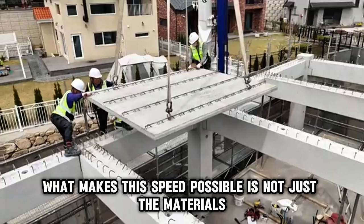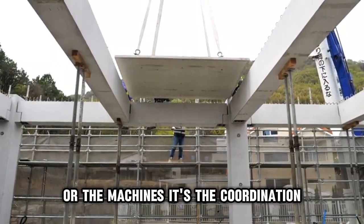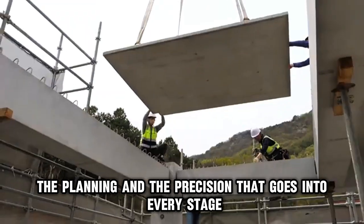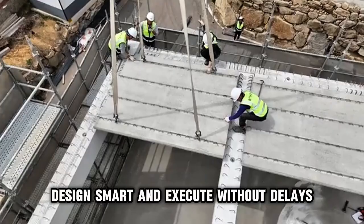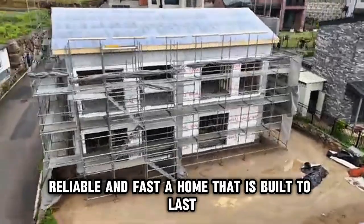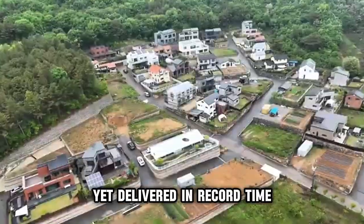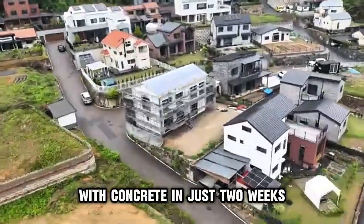What makes this speed possible is not just the materials or the machines. It's the coordination, the planning, and the precision that goes into every stage. It's the ability to think ahead, design smart, and execute without delays. This is the future of modern housing — efficient, reliable, and fast. A home that is built to last, yet delivered in record time. And that's how a house is built with concrete in just two weeks.